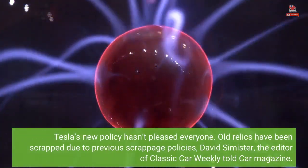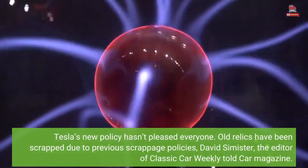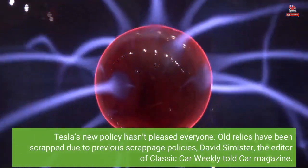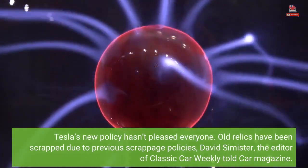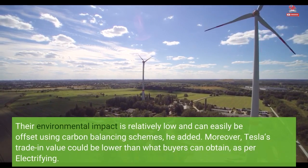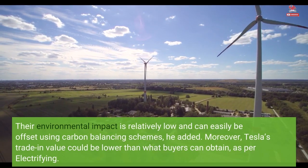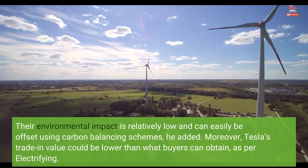Tesla's new policy hasn't pleased everyone. Old relics have been scrapped due to previous scrappage policies, David Simister, the editor of Classic Car Weekly, told Car Magazine. Their environmental impact is relatively low and can easily be offset using carbon balancing schemes, he added. Moreover, Tesla's trade-in value could be lower than what buyers can obtain, as per Electrifying.